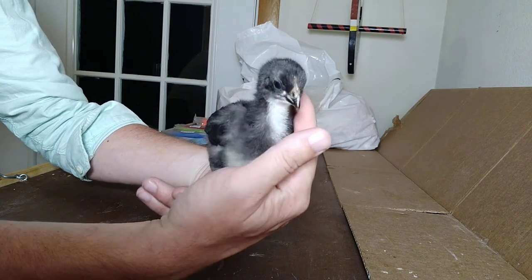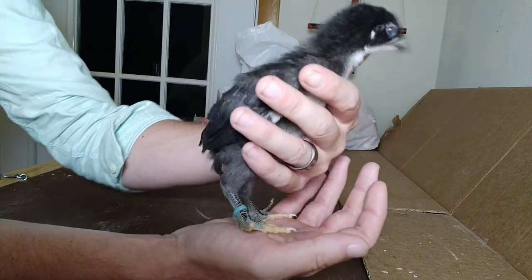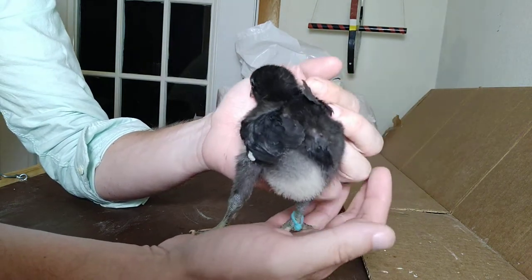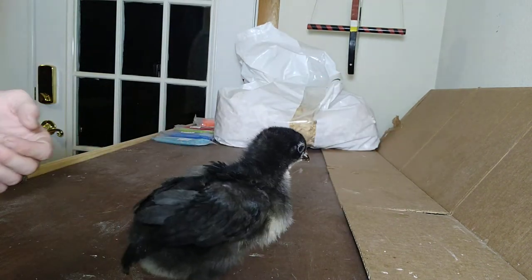What's the biggest Black Jersey Giant you've seen? Rumor has it they can get more than two feet tall, so we're pretty excited. Be sure and subscribe — you'll see how these guys grow as time moves forward. We'll see you next week for the week 3 check-in on these birds!